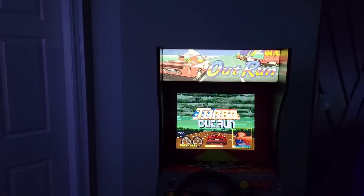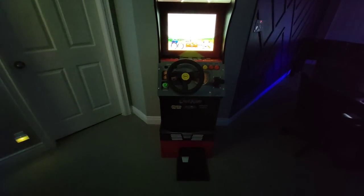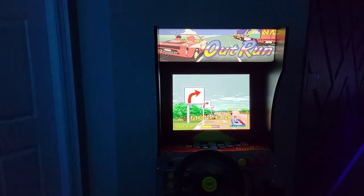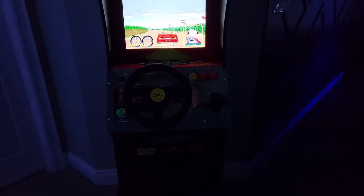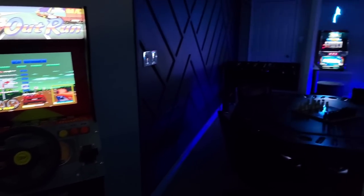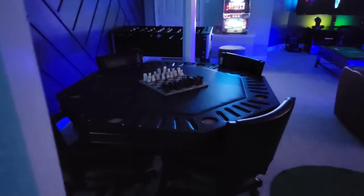One of the more recent updates earlier this year was this Outrun cabinet. I really enjoyed this as a kid and having it now has just completed me, as funny as that sounds. I really enjoy playing it especially with the sound up — it takes me way, way back.